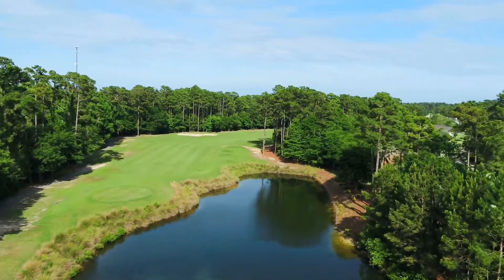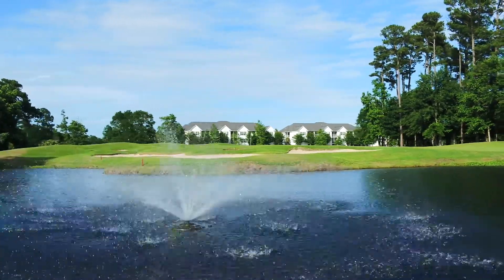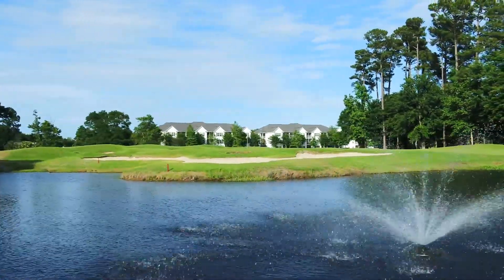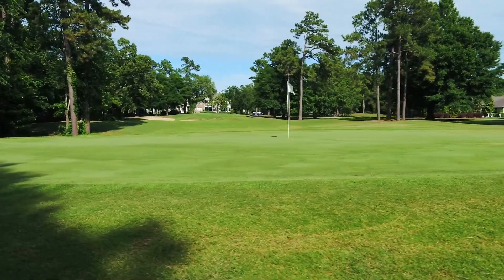Former host course for the LPGA's Cathy Ireland Classic, this course has received acclaim through the years, including being named the 2007 Myrtle Beach Golf Course Owners Association Facility of the Year.